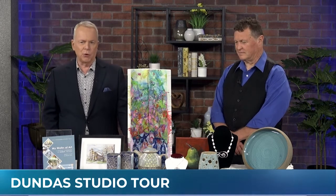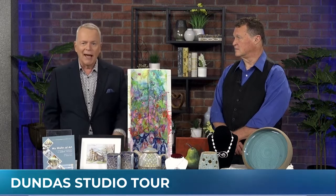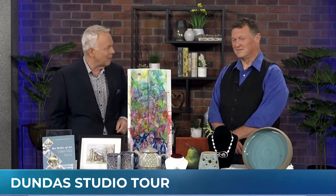The 25th anniversary Dundas Studio Tour is taking place next weekend in studios in and around Dundas. Here to tell us more is the owner of Harper Pottery, Jonathan Harper.